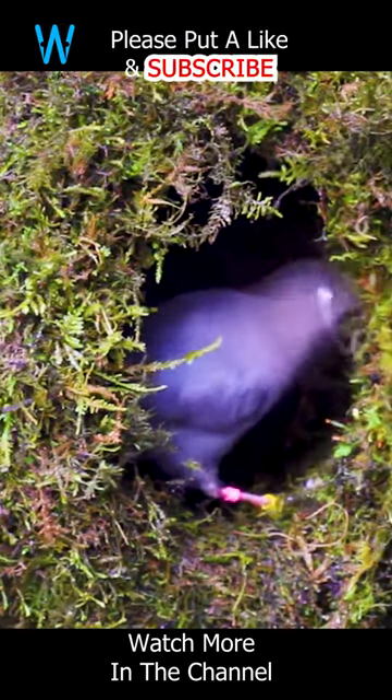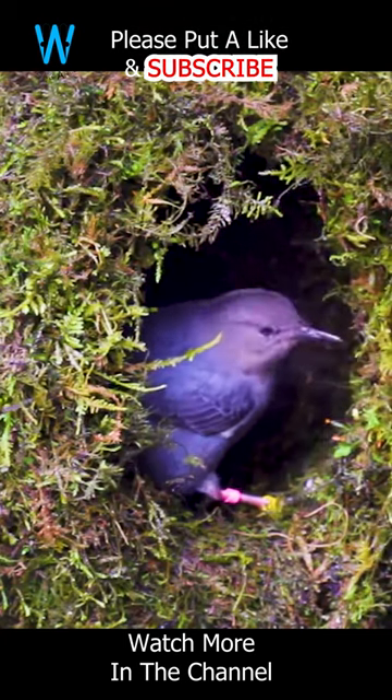This adaptation showcases the American dipper's ingenuity in harmonizing with its watery surroundings.